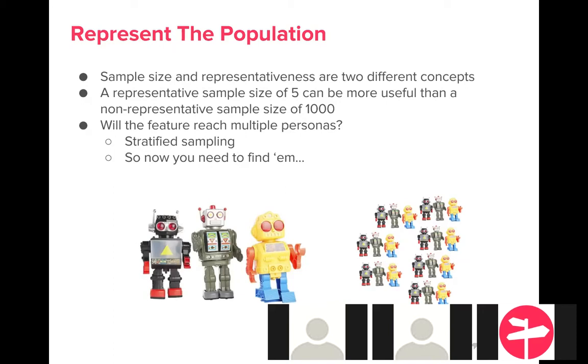That's critical when you're planning your tests. If you have a feature targeting multiple personas, you need to think about stratified sampling — trying to take individuals from each part of the population so you have a representative sample. In the real world this is difficult. Just try to keep these things in mind. It's better to have a slightly imperfect representative sample than to kill yourself trying to get a large sample size.